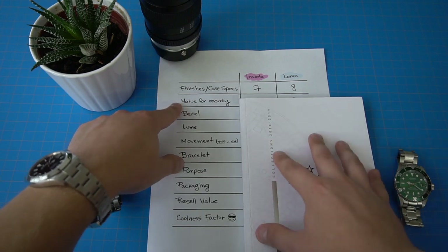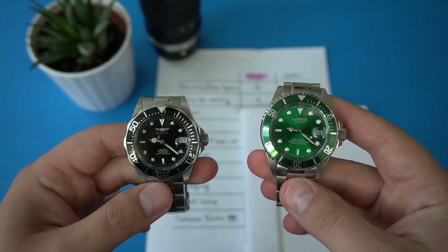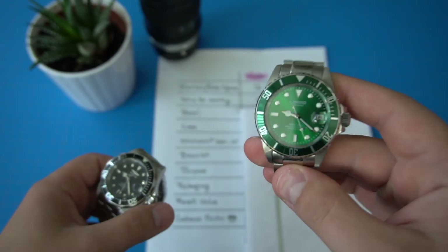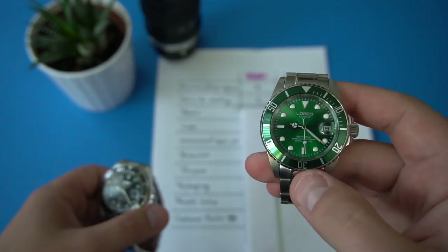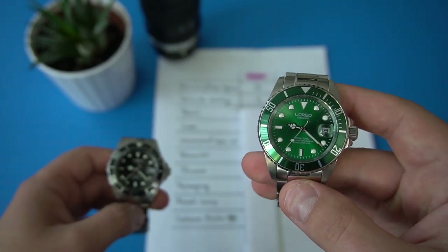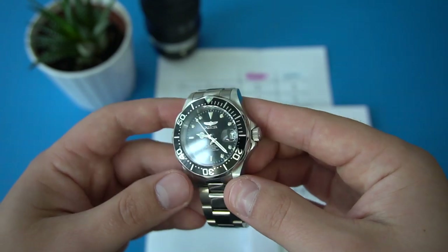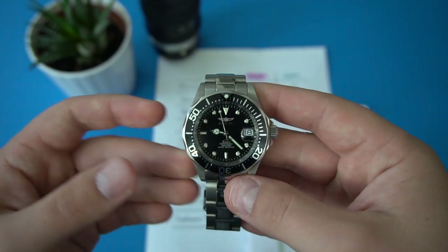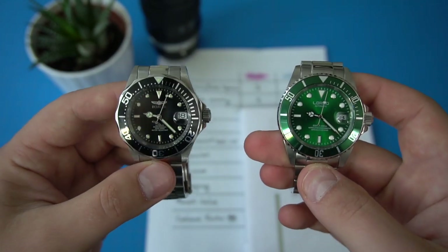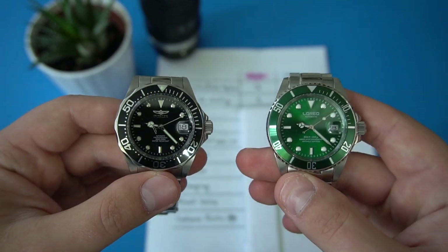Second category: value for money. Here both watches score a 9. L'Oreal offers 200 meters of water resistance, has sapphire crystal, and is an automatic watch with a display case back — a lot for your $63. Invicta also offers great value with the Seiko NH35 movement and 200 meters of water resistance. It's a great everyday beater watch for around $60. It's very tough to find a watch that offers better value for money, especially an automatic watch in this price category.